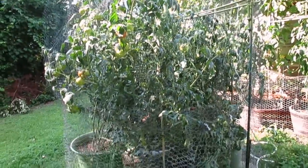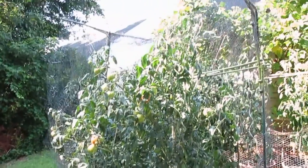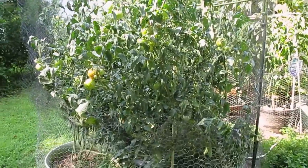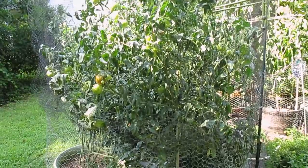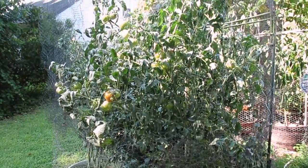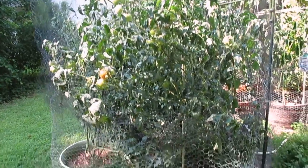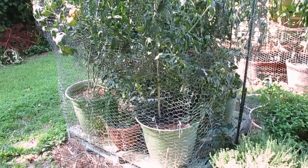The tomatoes are doing really well. The one on the corner is especially doing well — it went more vertical and was pruned better than the others, so it's less bushy and has more fruit on it. I'm going to try to do that again next year. Also next year, I'm not going to do five pots.